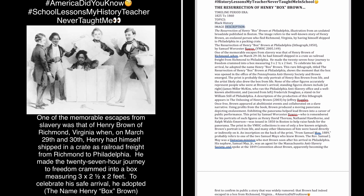Image Description: The Resurrection of Henry Box Brown at Philadelphia — illustration from an undated broadside published in Boston. The image refers to the well-known story of Henry Brown, an enslaved person who fled Richmond, Virginia, by having himself shipped to Philadelphia in a packing crate. Lithograph, 1850, by Samuel Worcester Rouse.